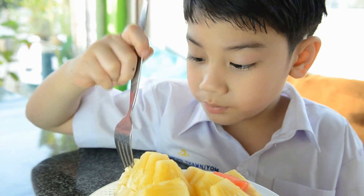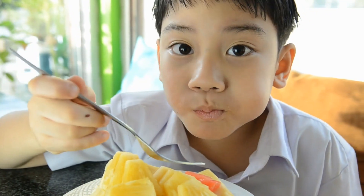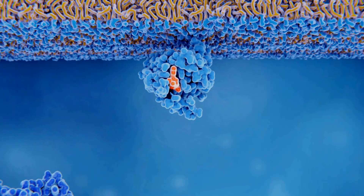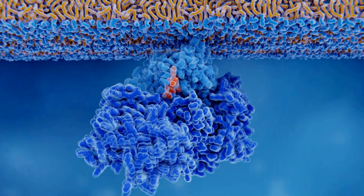When you eat pineapple, you may experience a burning or tingling sensation on your tongue or in your mouth. This is primarily due to an enzyme called bromelain, which is present in pineapples. Bromelain is a mixture of proteolytic enzymes, meaning it can break down proteins.